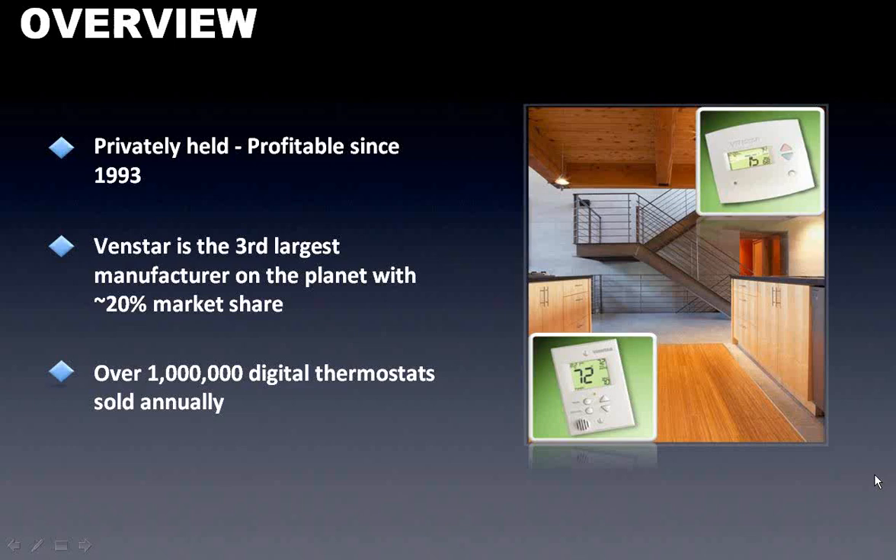Most of you guys probably already know Venstar is not a new company, nor really a small company. Venstar has been in business for almost 20 years. It's the third largest manufacturer in the world for thermostats, which is about a 20% market share. Everybody can probably guess who the big beast is, which is Honeywell. Below Honeywell is White Rogers, and then you have Venstar. The reason it's probably the largest manufacturer you've never heard of is because for a decade, Venstar only did manufacturing for other thermostat manufacturers as an OEM supplier. In the past few years, they've been actually selling thermostats themselves under the Venstar name, and every year they sell well over a million thermostats.